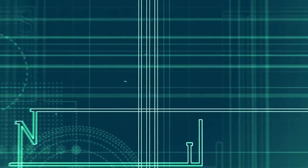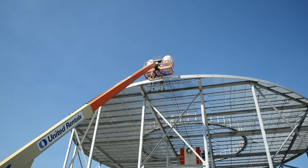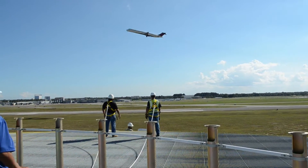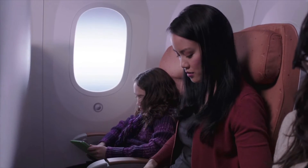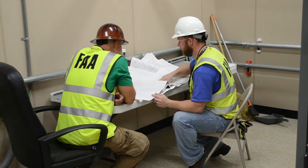During installation, engineers and technicians prepare facilities for new equipment, and then safely complete installations without impact to operation. The goal is always to make the transition — whether a large system replacement or a small electronic component — transparent to the flying public. That happens with knowledge of the facility and great teamwork with the key players.